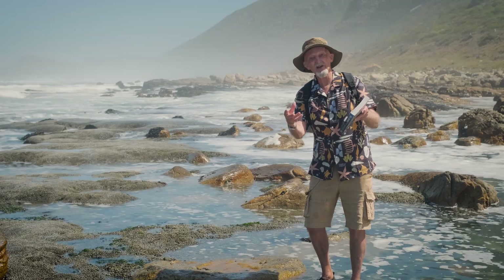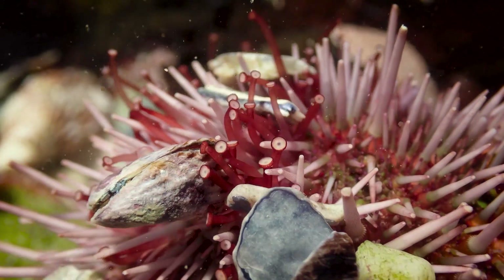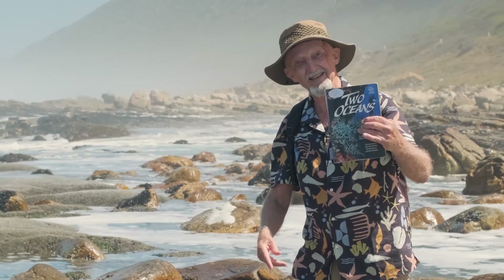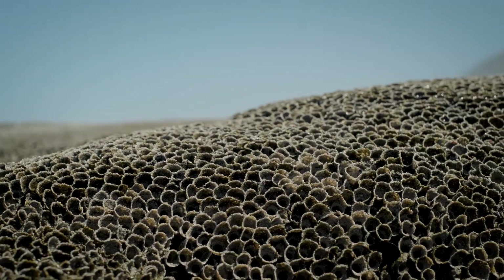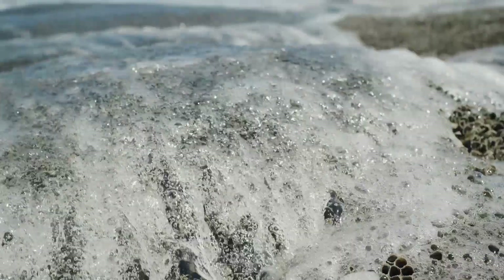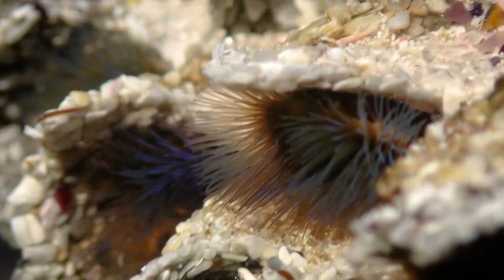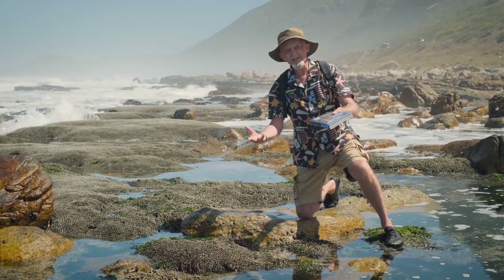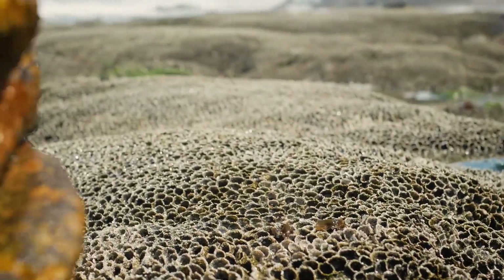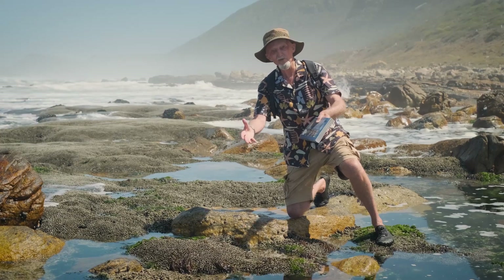Exploring the shore is a whole lot more interesting if you can identify and learn something about the biology of the animals that you're looking at, and that of course is the very reason why we're making the Explore the Shore series. You can also buy a guidebook. For example, I'm standing in the middle of a huge reef that's made by a polychaete worm called the cape reef worm — that worm gathers sand particles from the water flowing over it and binds those particles together to make a big reef. It's what biologists call an ecosystem engineer — it actually changes the whole nature of the environment from being sand to being reef, and that reef then makes home for all sorts of other organisms.